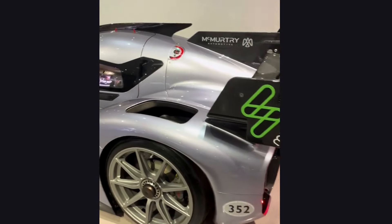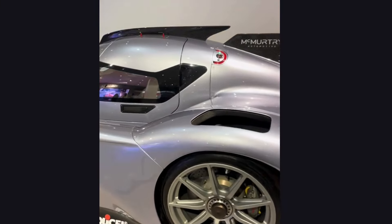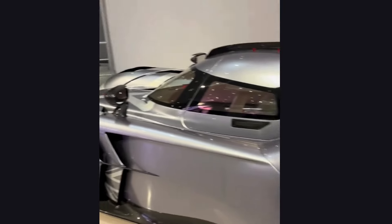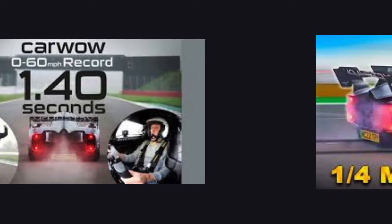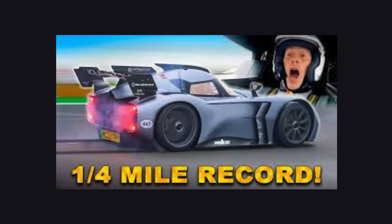The McMurtry Sperling is an unexpected electric hypercar. With its two electric motors driving it, this little monster has over 1,000 horsepower and can accelerate from 0 to 60 miles per hour in less than 1.5 seconds.